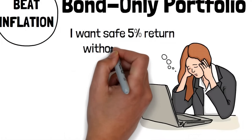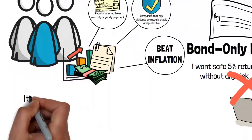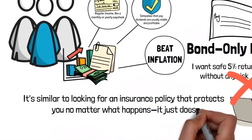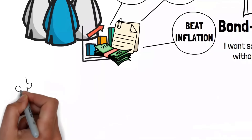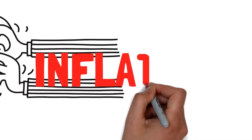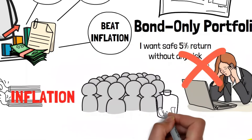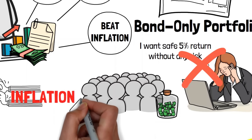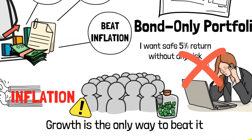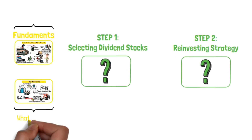A portfolio that not only provides steady income, but also has the potential to grow your wealth exponentially. Whether you're a seasoned investor or just starting out, get ready to learn the strategies, tips, and tricks that can turn your ordinary portfolio into an unstoppable force in the world of dividends. We'll show you how much you can earn from a one-time investment of just $10,000, and in the end, we'll see if our portfolio can earn $20,000 a month.